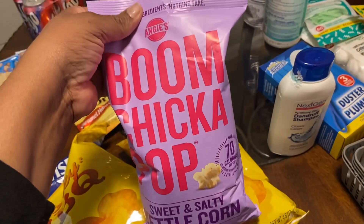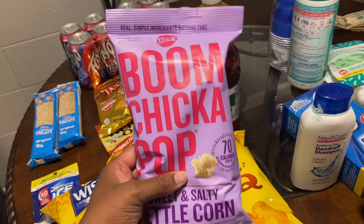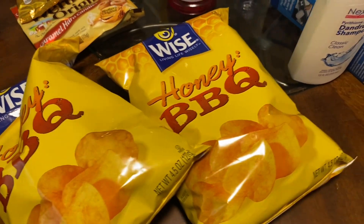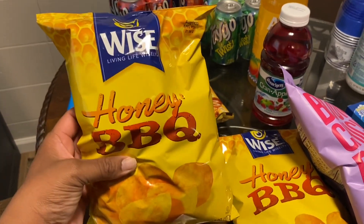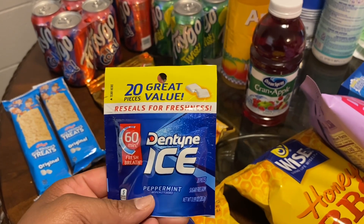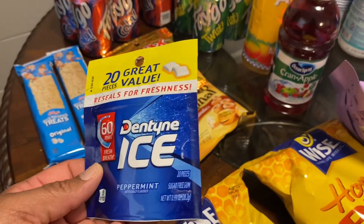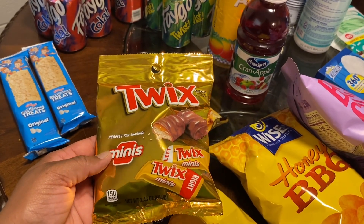Here's the food part of the video. I picked up one pack of Angie's Boom Chicka Pop sweet and salty kettle corn popcorn - it's 70 calories per cup. I picked up two bags of the Wise Honey Barbecue Chips for my daughter - she really likes Honey Barbecue Chips. I picked up a 20-piece pack of Dentyne Ice peppermint gum, which helps me with nausea - it's sugar-free. I also picked up some Twix bars as a little treat for one of the students at my school.